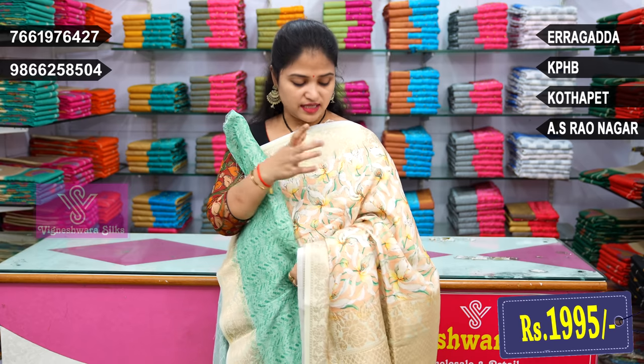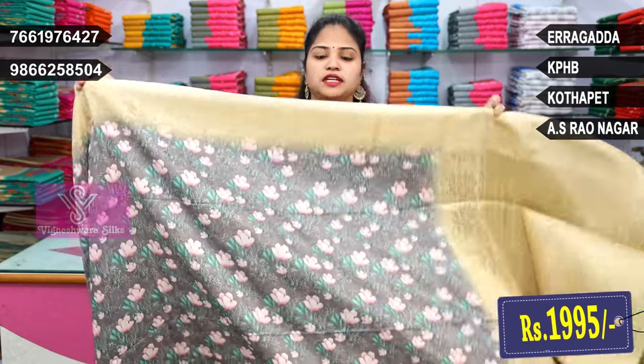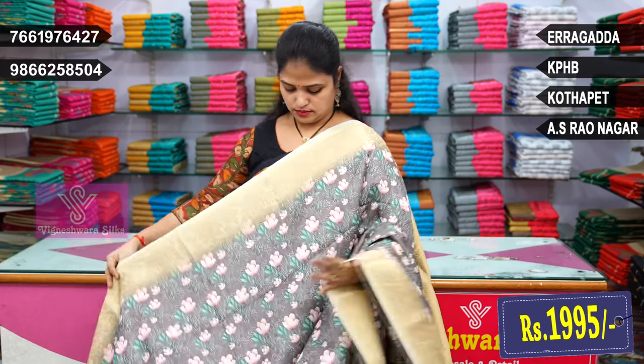Blouse — next contrast blouse. Blouse color combination and blouse design. Contrast blouse options continue with multiple combinations shown.